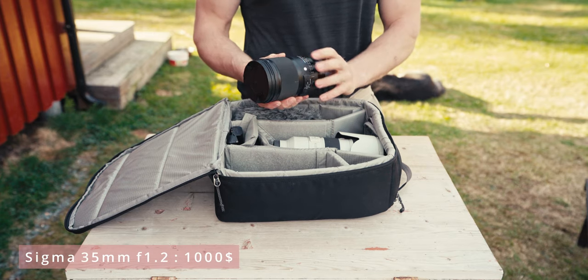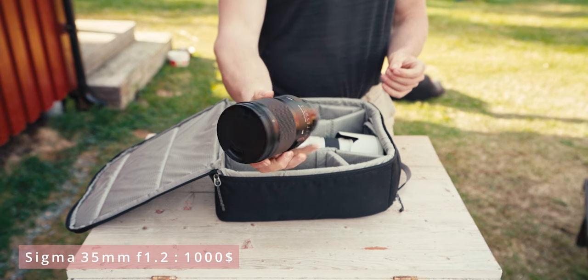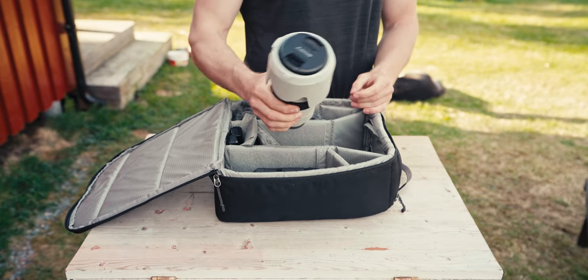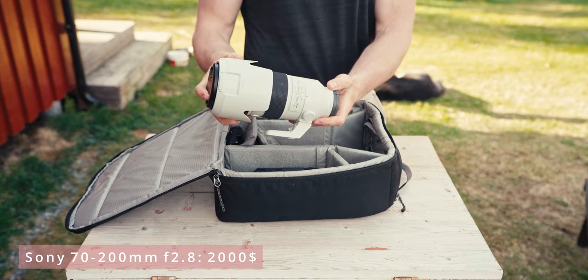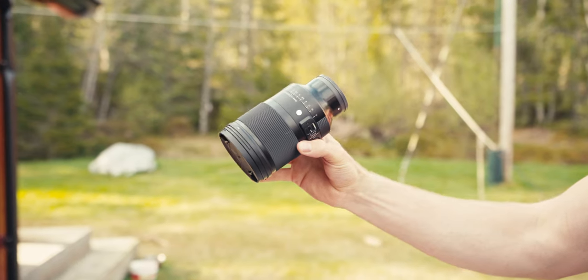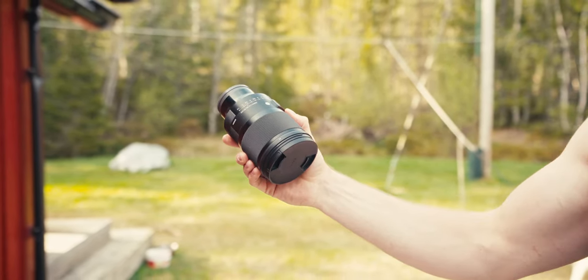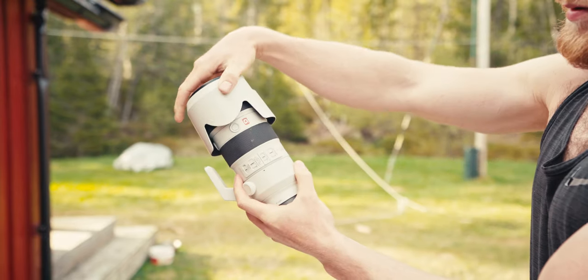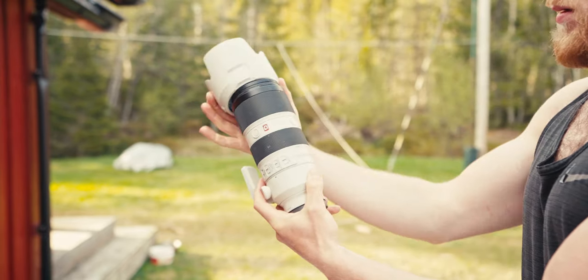My go-to lenses are the 35mm f/1.2 Art lens from Sigma and the 70-200mm G Master lens from Sony. I know many people like the 24-70mm range, but I never saw much sense in it, so I prefer to have one very fast lens at f/1.2 and then something longer that I could also use for wildlife shots.